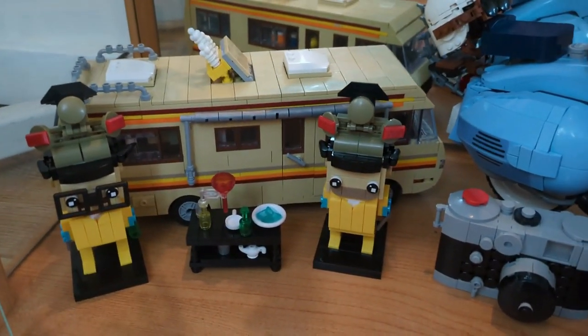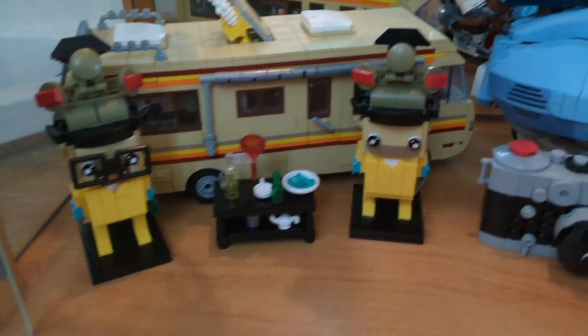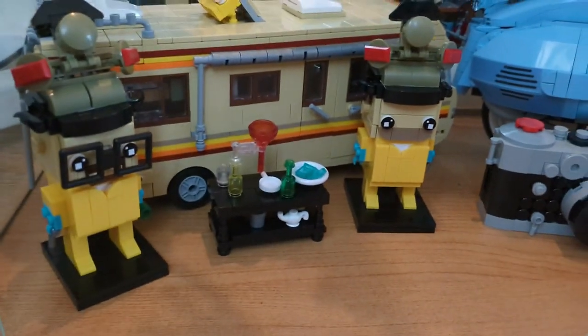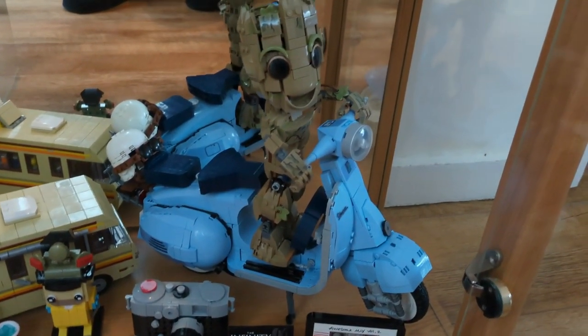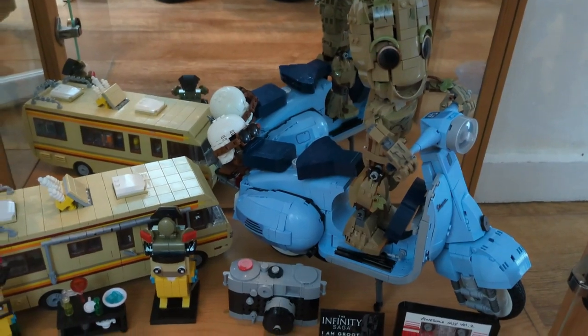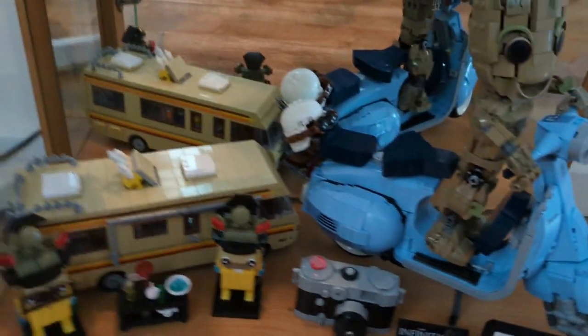On my shelf I've got my Breaking Bad RV with Mr. White and Jesse at the front, my camera, and I Am Groot riding the Vespa. Come my birthday in November I'll have Rocket to go on the back as well.